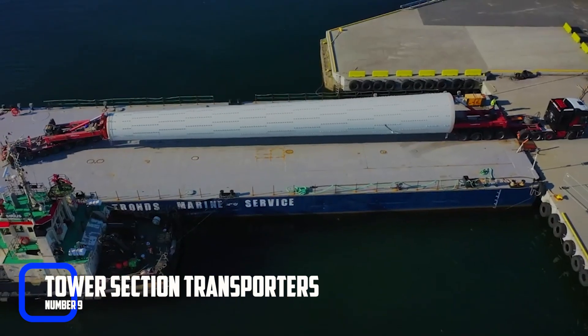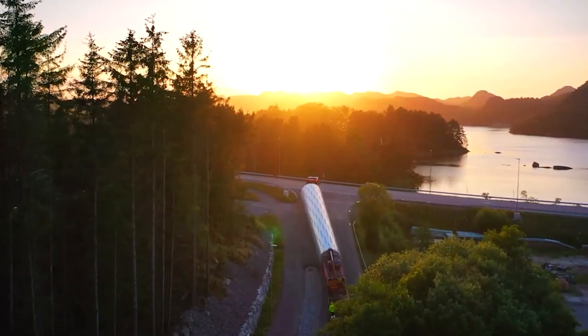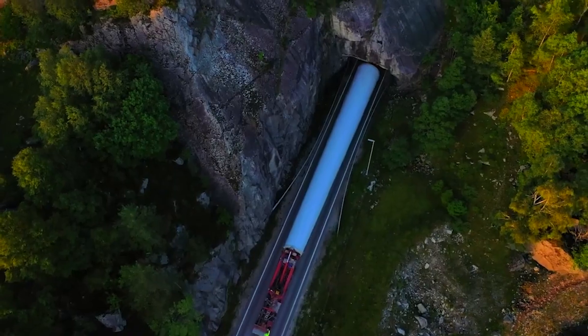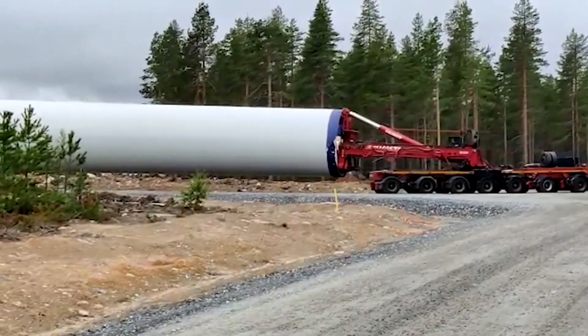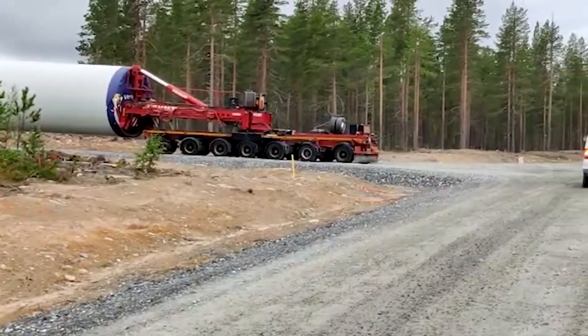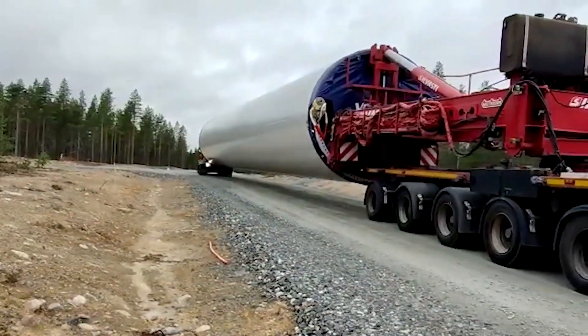Tower Section Transporters. Windmill towers are massive structures, and they're often assembled on-site section by section. That's where tower section transporters come in. These machines are designed to move the tower sections from one location to another, making it easier to construct the windmill. Tower section transporters come in various sizes and configurations, and they're often customized to suit specific construction sites.